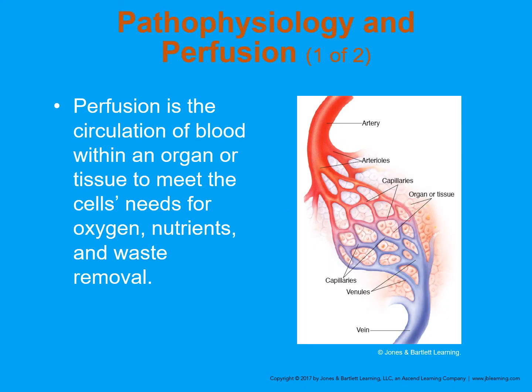Perfusion is the circulation of blood within an organ or tissue to meet the cell's needs for oxygen, nutrients, and waste removal. The two basic tenets of emergency care are: air goes in and out, blood goes round and round. It's not just about getting oxygen and nutrients to the cells — it's also about getting waste away. A buildup of waste inside the cells causes an imbalance of the body's homeostasis and can cause acidosis and other unfavorable issues.